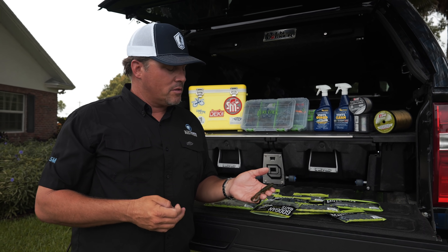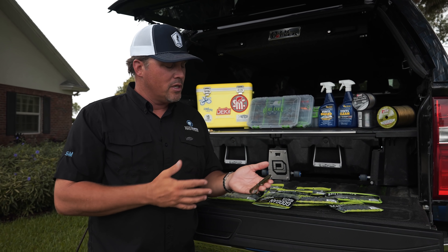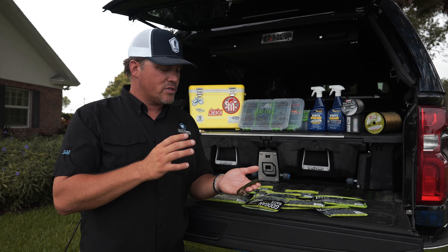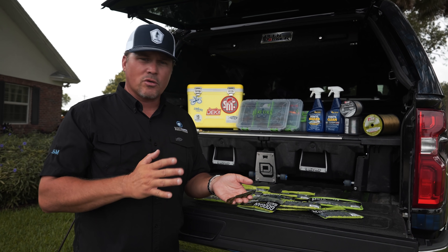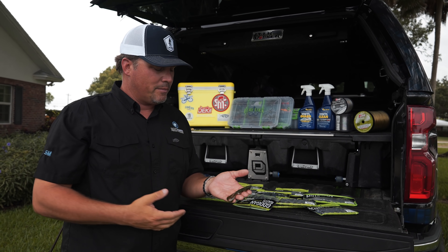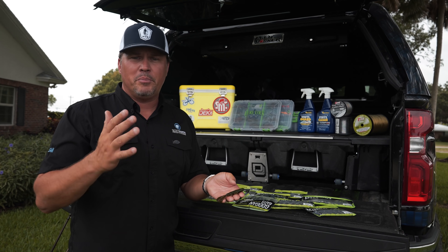Something I've actually done down in Florida and caught some big bass doing is swimming this thing with just a regular 4/0 hook — no weight, just the hook — reeling it on the surface. It's almost like a topwater frog: it makes a lot of commotion, it's the right size, and if a fish blows up and misses it you can kill it and it swims down to the bottom. Lots of different ways to fish this, but my favorite is flipping and pitching.